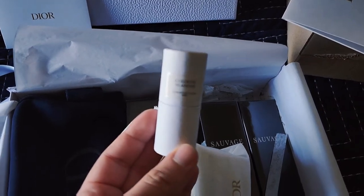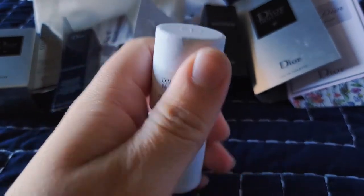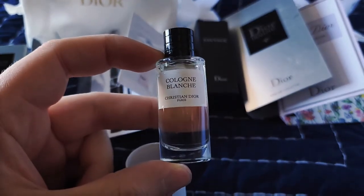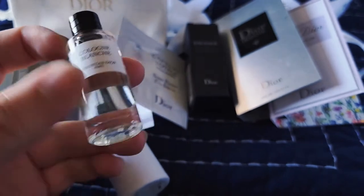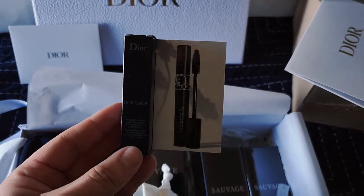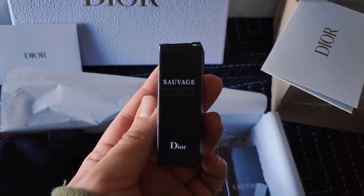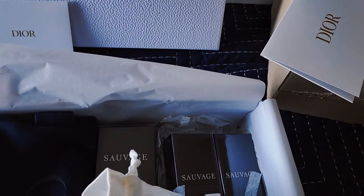This one was actually the deluxe miniature for orders over $100, and that does qualify for anything. The next item is mascara — this was on orders $175 and up, and that was one of the freebies that was already included. And so was this one — this was the Sauvage miniature of the face cleanser that they launched.